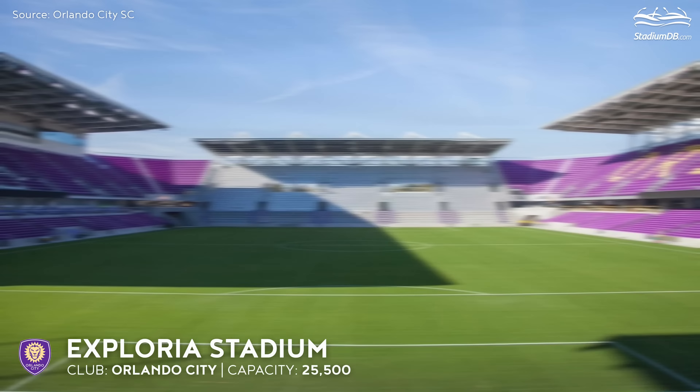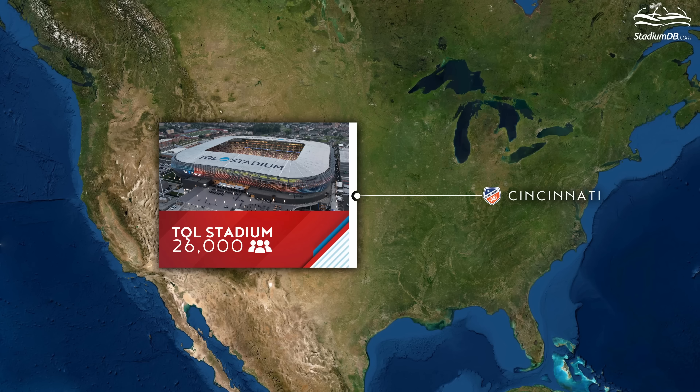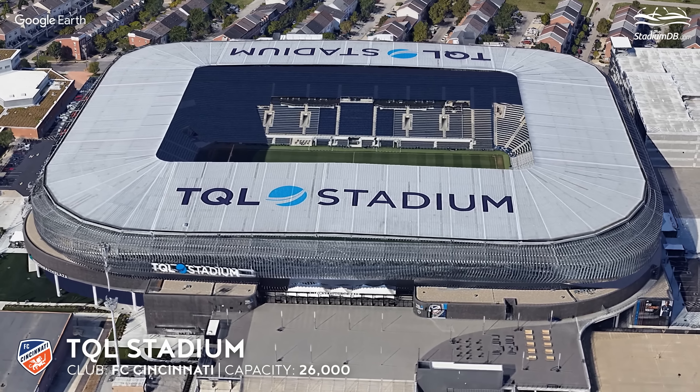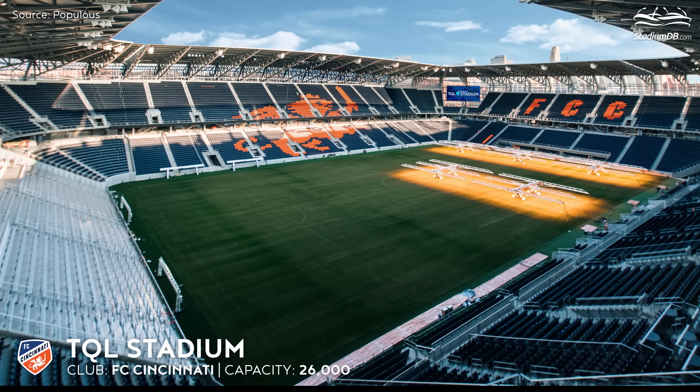Exploria Stadium, capacity 25,500 — Orlando City. Already during construction, Orlando City's popularity led to the expansion of the stands. When it opened in 2017, the combination of steep stands and safe standing areas created a great atmosphere.